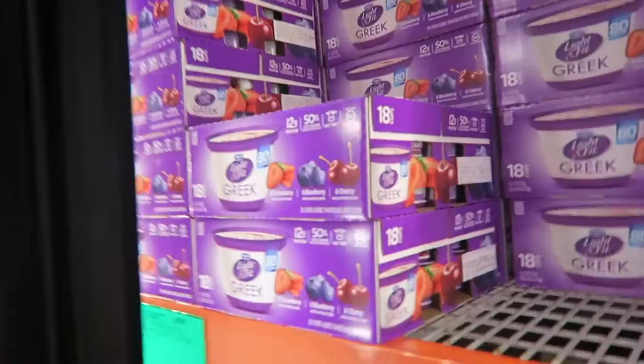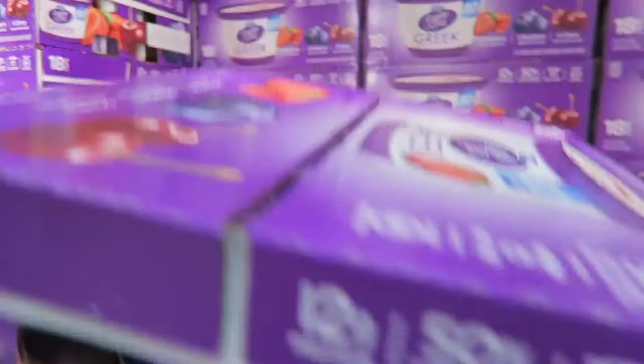Greek yogurt is pretty much the only form of cow's milk that I still consume on a regular basis. I really love these Light and Fit Greek yogurts — they help a lot with my portion control, they taste great, and they are packed with protein.